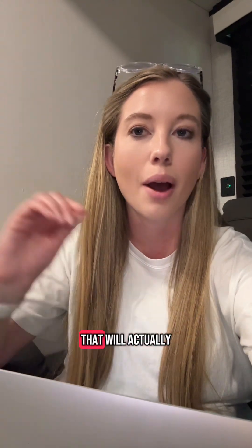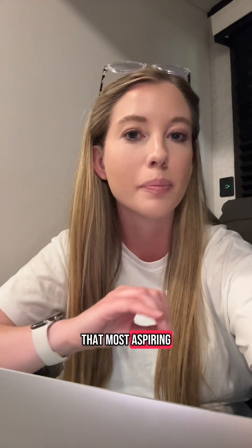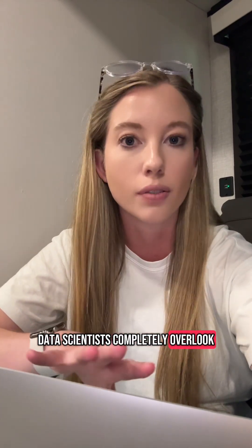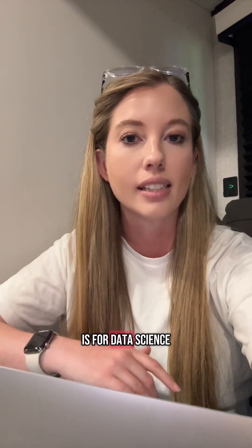If you want to learn a data science skill that will actually help you get hired, let me put you onto something that most aspiring data scientists completely overlook: R Shiny. Shiny is a really valuable tool to have in your toolbox because of how in-demand it is for data science.